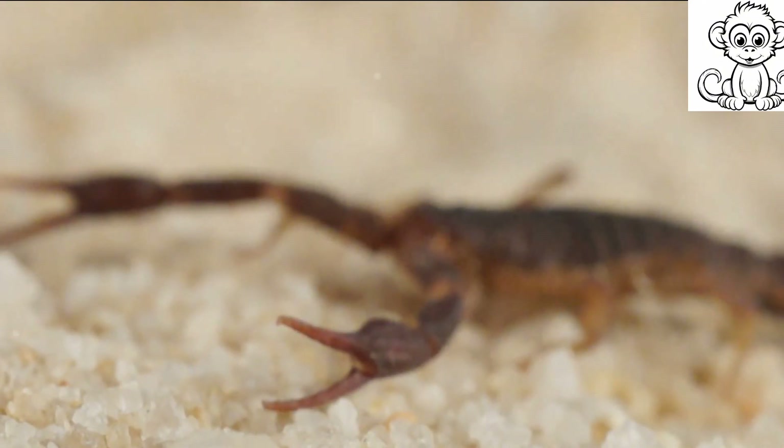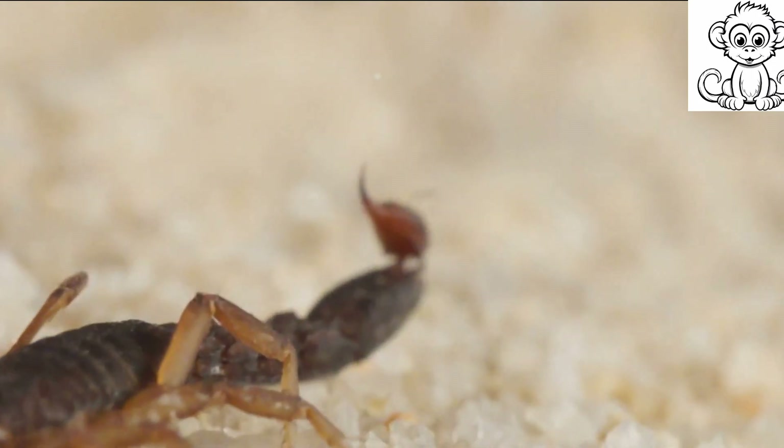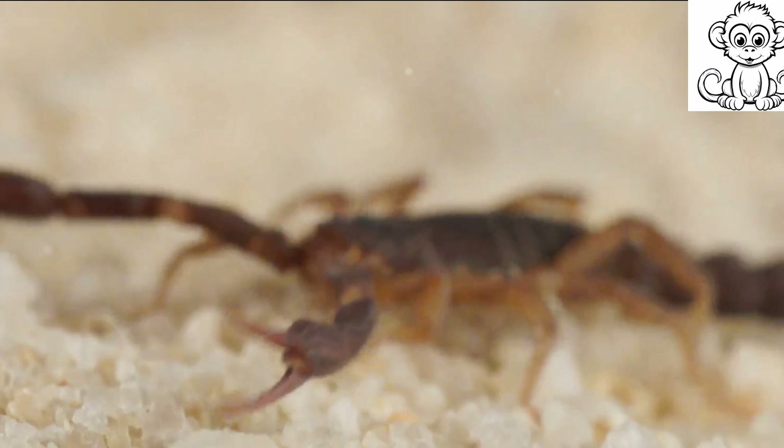The cephalothorax is protected by a hard exoskeleton — a suit of armor — that shields them from predators and harsh environmental conditions. Now let's talk about those scary-looking pincers, officially known as pedipalps. These pincers are not just for show.